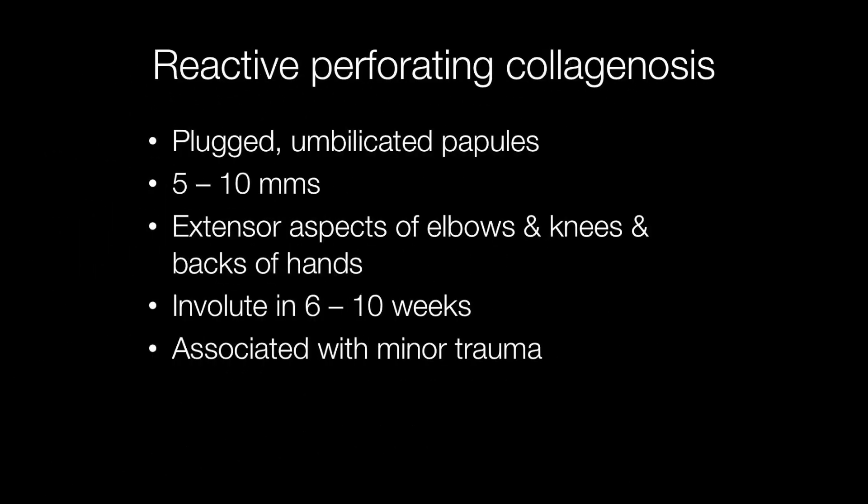The condition presents with plugged umbilicated papules 5-10mm in diameter, particularly affecting the extensor aspects of the elbows, knees and the backs of the hands, and are associated with minor trauma. In 6-10 weeks, lesions will involute — that means disappear.